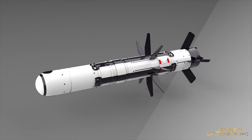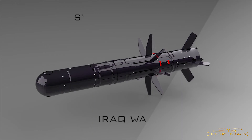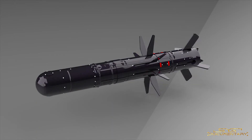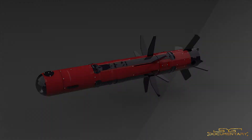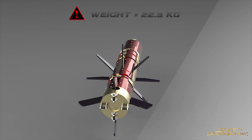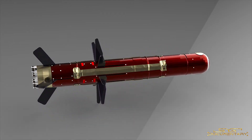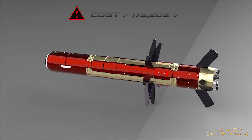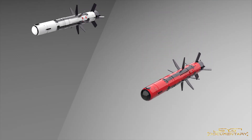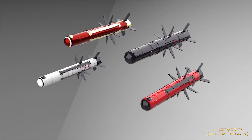The FGM-148 Javelin missile system has already been used in the Afghanistan War, Iraq War, Syrian Civil War, and Libyan Civil War, proving its combat capabilities in all of them. However, it does have drawbacks. The main drawback is that the entire system weighs 22.3 kilograms, which is heavy for a shoulder-launched system. Another major drawback is that each missile costs around $175,000, and including the command launch unit the price goes well above $200,000. This is because the Javelin uses off-the-shelf parts manufactured using cutting-edge technologies unique to this missile system.